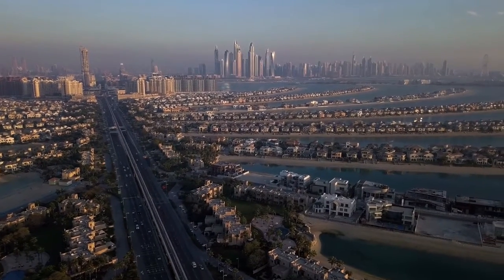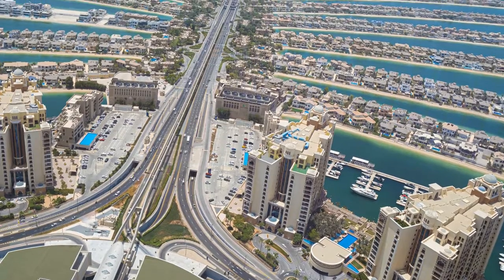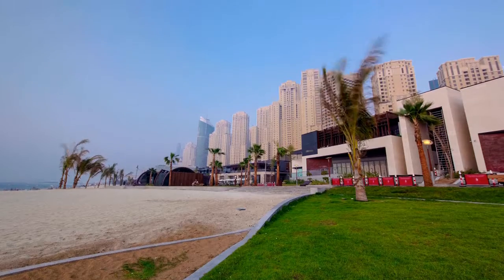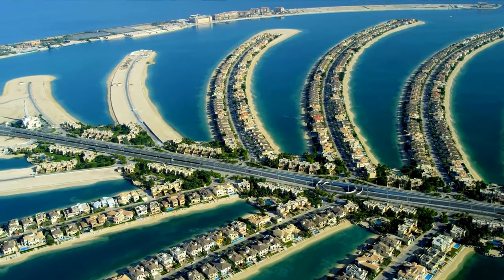Palm Jumeirah was the first of the man-made islands erected off the coast of Dubai. It adds 56 kilometers — 35 miles — to Dubai's shoreline. Shaped like a massive palm tree, a crescent-shaped breakwater surrounds the trunk of Palm Jumeirah, which has 17 fronds.